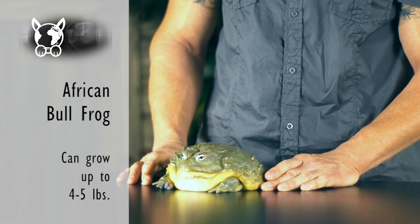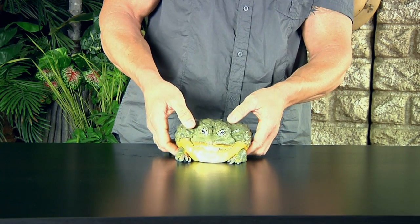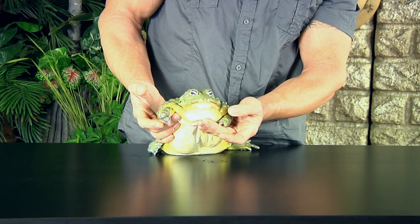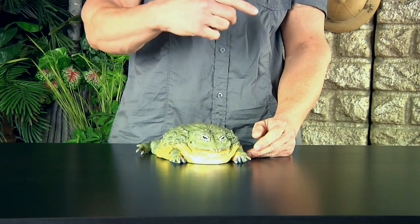Four to five pounds. This one is a male. The male of the species gets much larger than the female, and the males commonly will have this orange color in the throat area. Very easy to take care of — semi-aquatic. Keep them in a cage environment that has both a dry terrestrial area and a water area, so they have the ability to dry out and get wet.